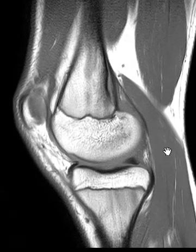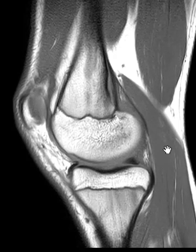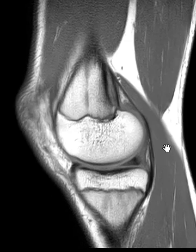Hello, this is Dr. Gay from First Look MRI, and this is an example of a cortical desmoid, which is just a benign developmental finding.